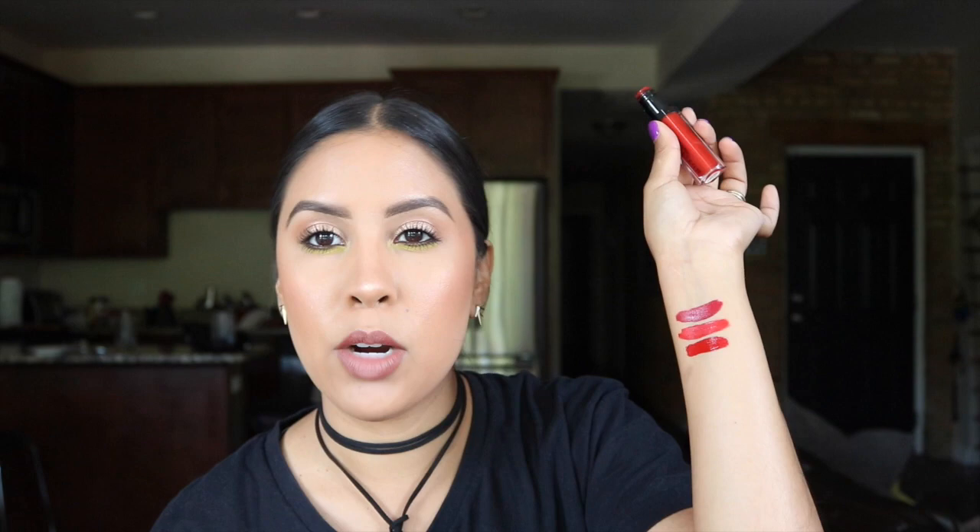One that I wear a ton is the liquid lipstick from Motives in the color Scandalous. This one I really love. It's almost like a Ruby Woo red. I'm going to hold on to this because I do love it a ton and I wear it all the time. So I'm putting it in the yes pile.